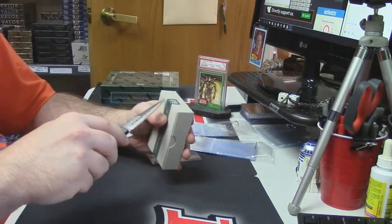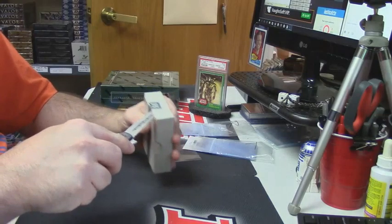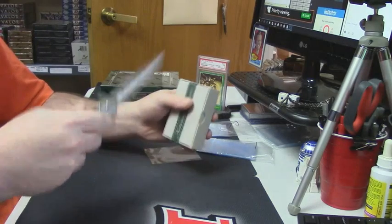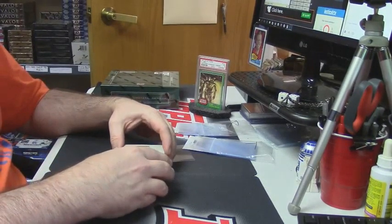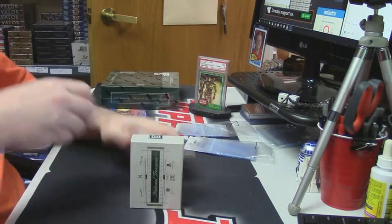Jason, how much are you doing WWE boxes for right now? Around 230 — I was doing packs for 23. All right, what channel is the basketball on tonight?